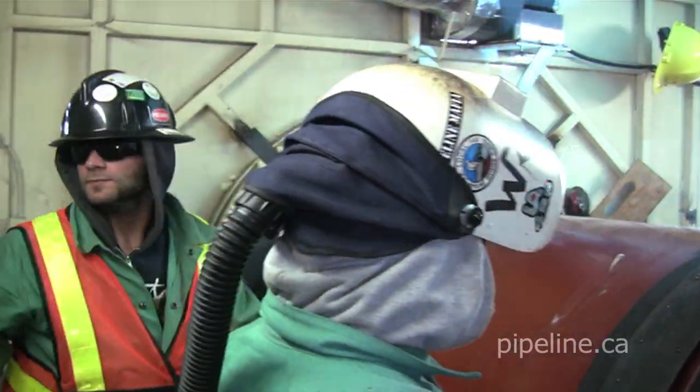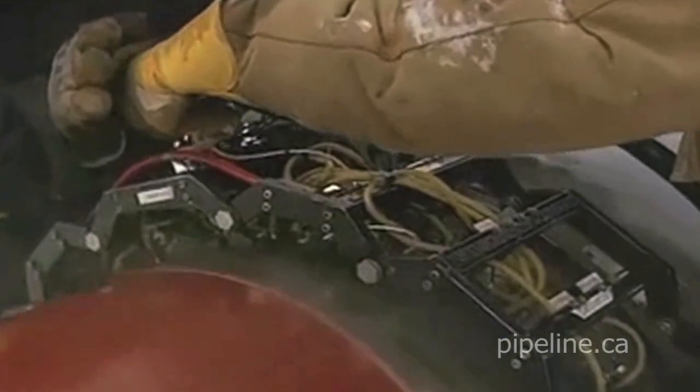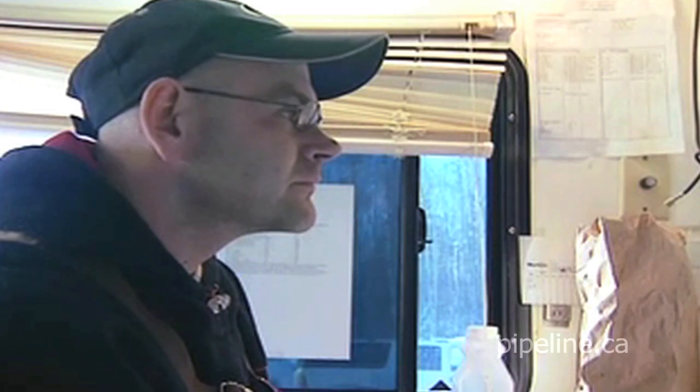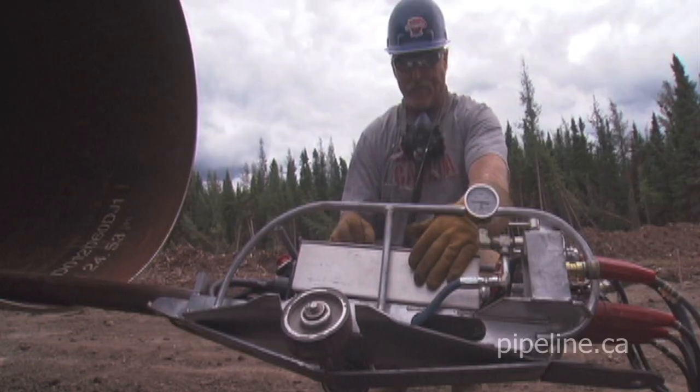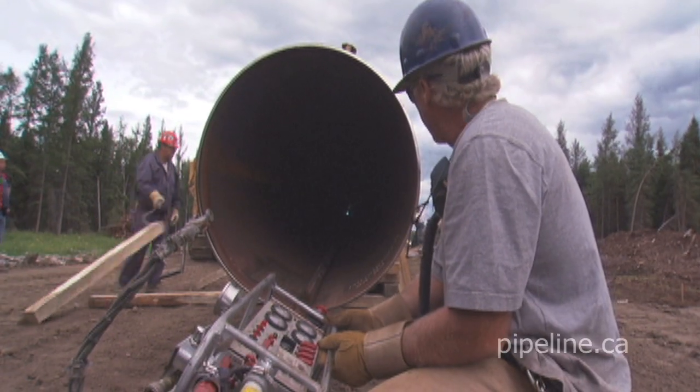When welders complete a weld pass, they note an identifying control number next to the weld. Individual weld quality is serious business and this information is used during an inspection. Workmanship, quality, and accountability are hallmarks of pipeline welding.